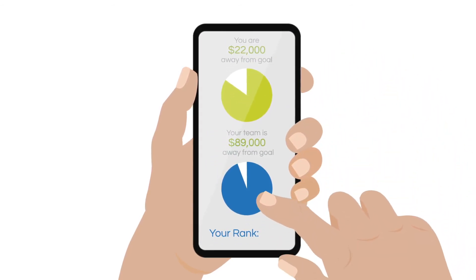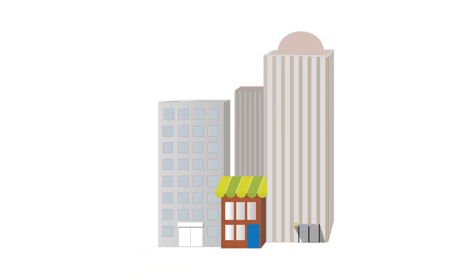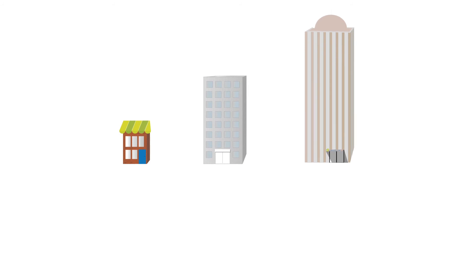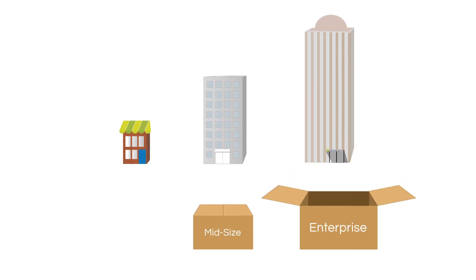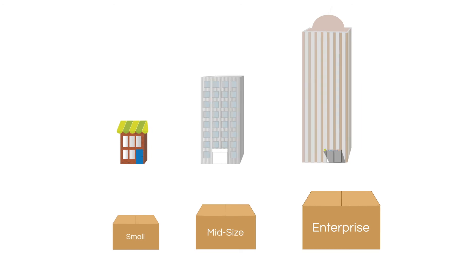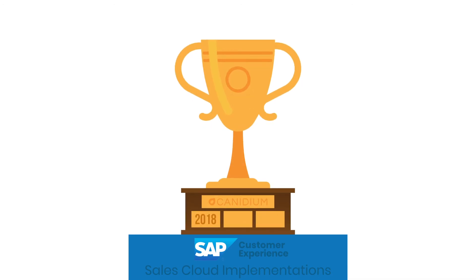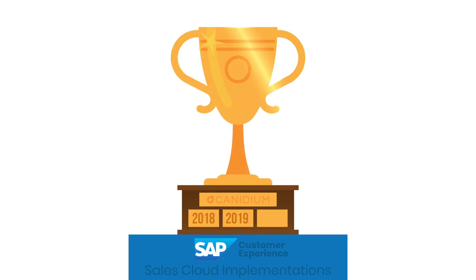Even better, Canidium has made implementing SAP Commissions much easier. Canidium for SAP Commissions offers packaged solutions for enterprise, midsize, and small businesses, all at a competitive fixed fee. Canidium's experts led in SAP Sales Cloud deployments in both 2018 and 2019, so talk to an expert today.